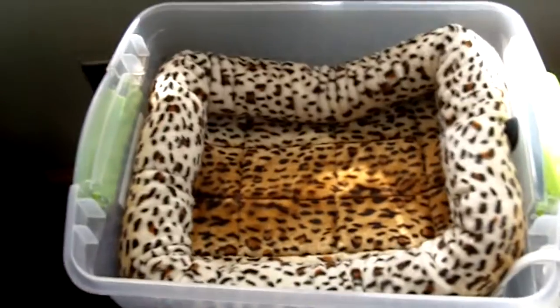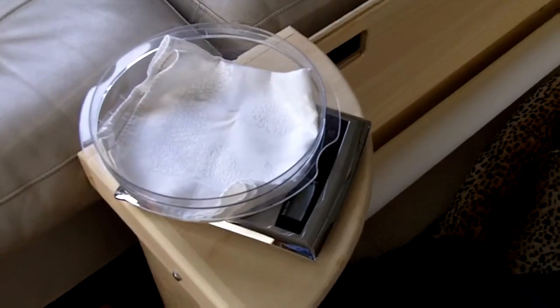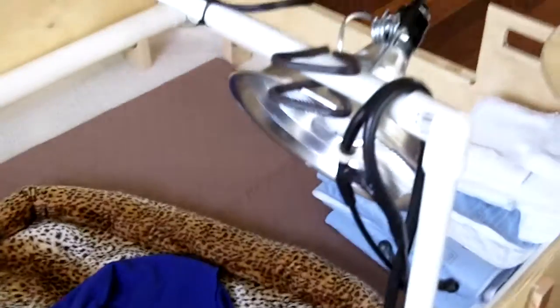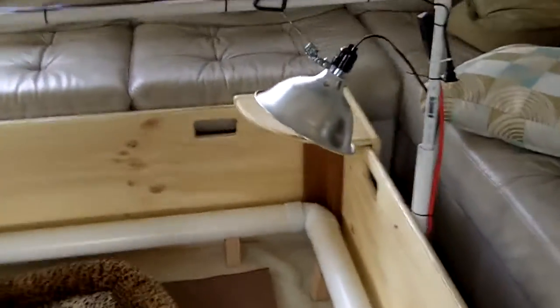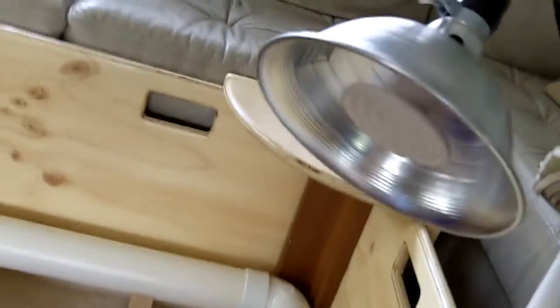Right here is the incubator, just in case one of the puppies needs to be separated briefly — of course, without the cover. And over here I have the scale, which will weigh the babies and we'll keep track of them. Over here we have a light source, and on the other side we have a heat source in case the babies or our mama needs a little boost in heat.